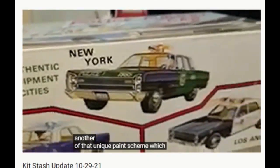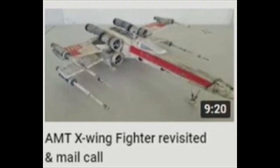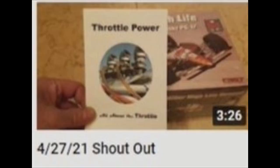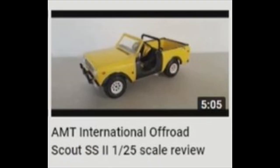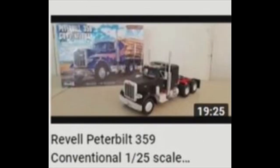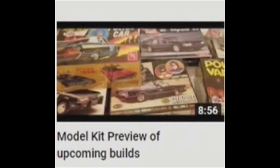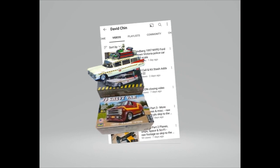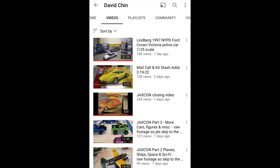David Chen keeps the hobby nice and simple, explaining where you may have seen that particular model and in what era. Lots of cool mail calls and stash adds, so you can kind of see how the addiction grows — I mean, how the hobby is progressing. If you're looking to share in the scale model enthusiasm, you're in the right company with David Chen.